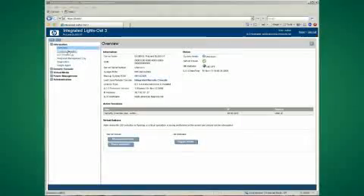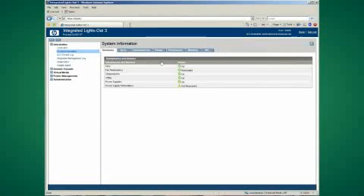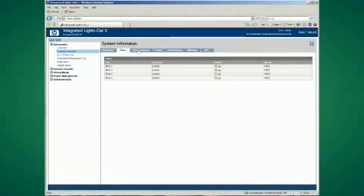With our G7 ProLiant, we're introducing a new revision of the ILO firmware and hardware. Why don't you talk about the new capabilities coming out? ILO 3 is 800% faster. What that really means is things like remote mouse and virtual media are significantly faster with the new ILO 3.